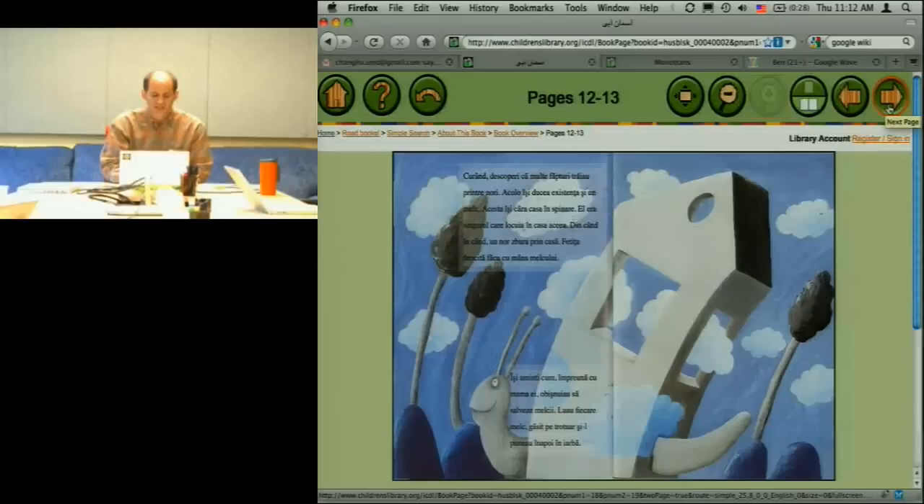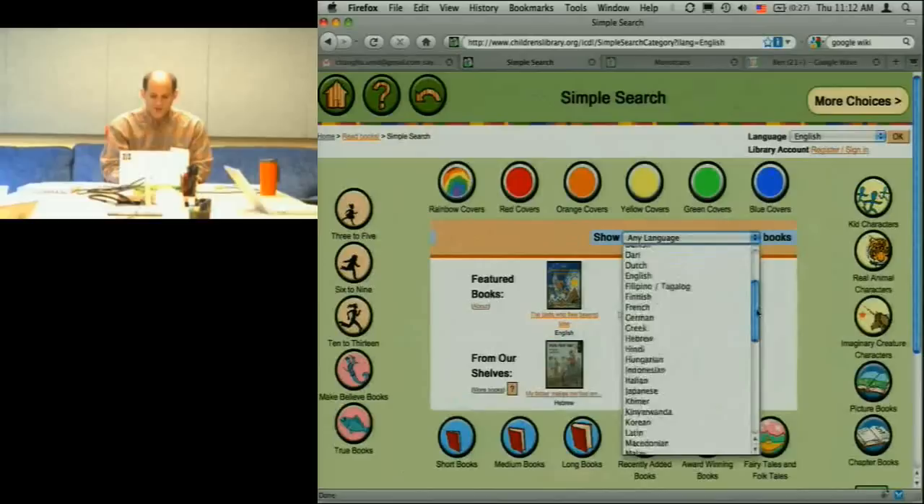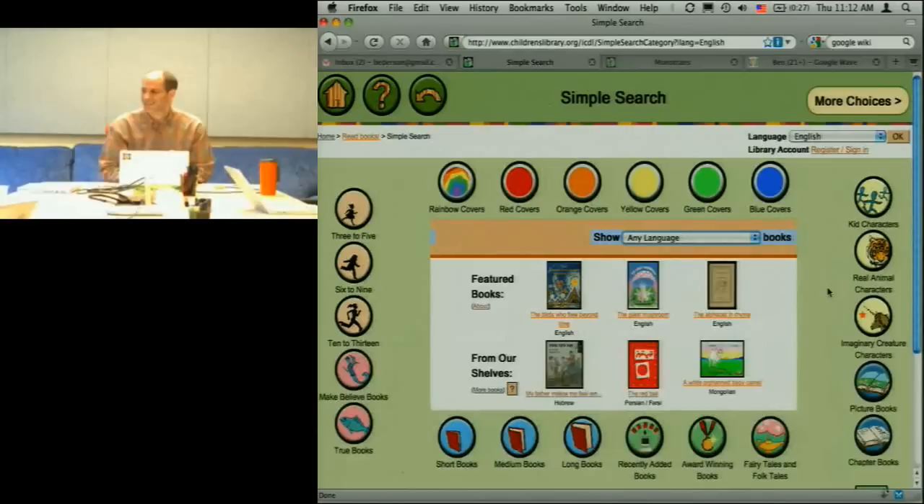Going back to our simple search, we have books in 60-odd languages, and a lot of them are fairly uncommon. We don't have volunteers that can translate between all 60-squared language pairs. That's a problem.